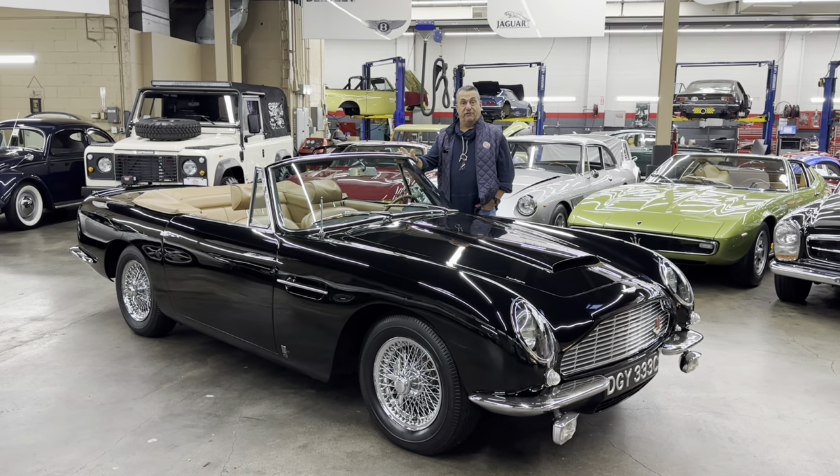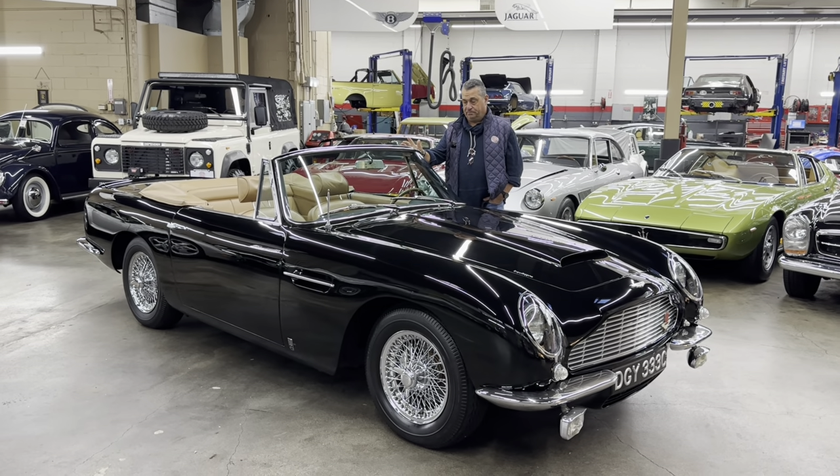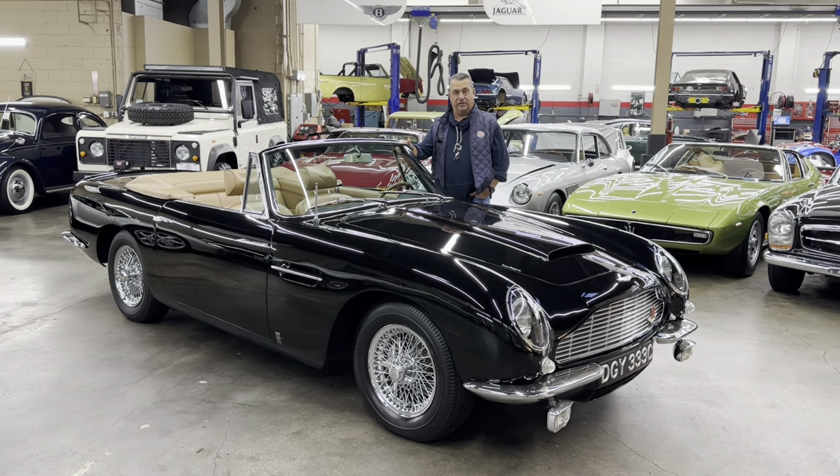I recently drove it from San Francisco to Monterey for the Pebble Beach week with my son. It really has no disappointments, so let's show you how it is on the road.